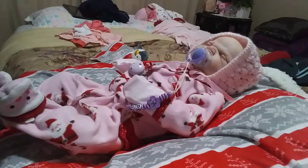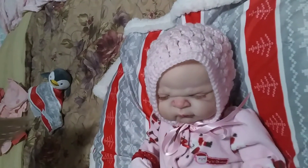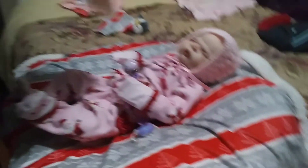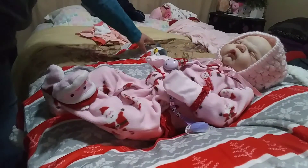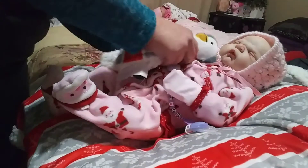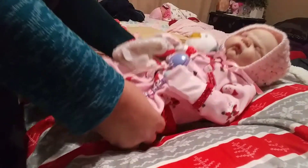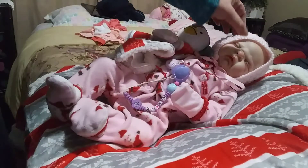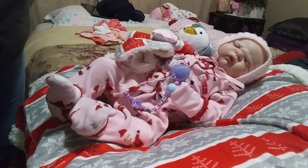I think she looks adorable. We're gonna pick her up and move so you can see her little face — she's a cutie. I love that little scrunched up face. Maggie is all ready for Christmas! I have this little penguin because that's what I'm using for all my babies for Christmas. There she is, cute as ever.